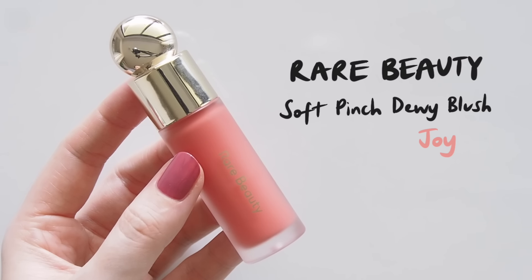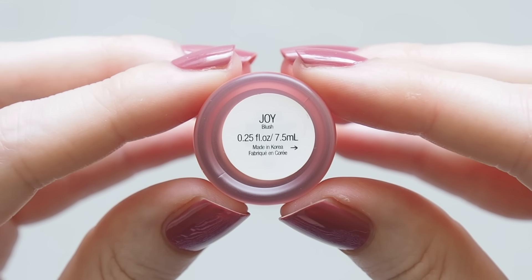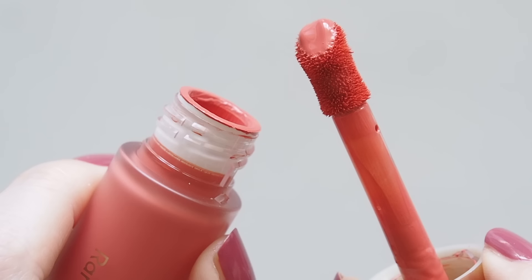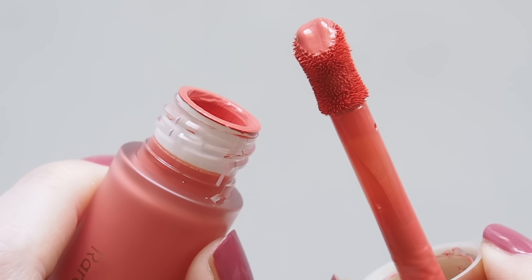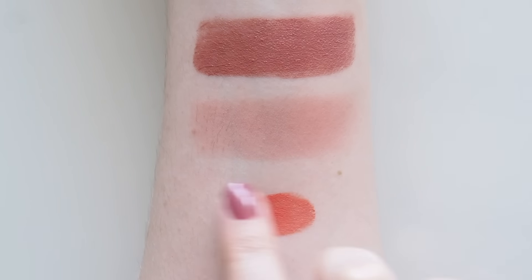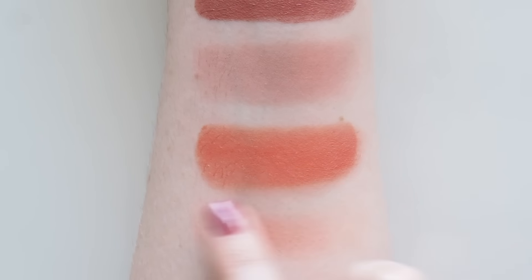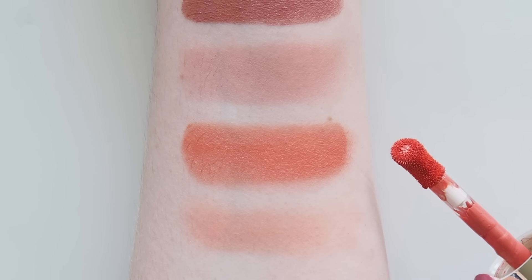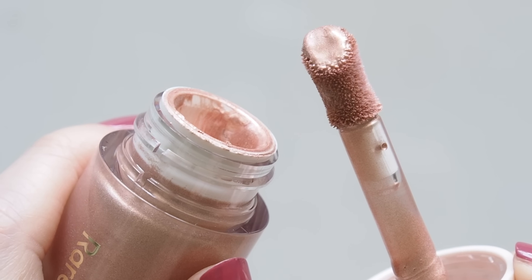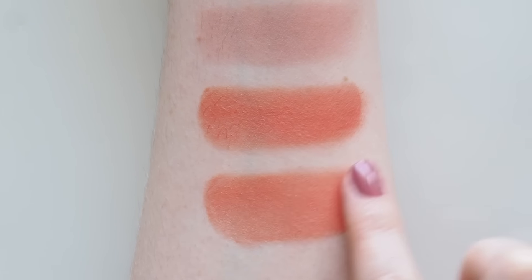Another blush you'll spot on TikTok cheeks is the Rare Beauty Soft Pinch Liquid Blush. It comes in a matte version swatched in my original Rare review, but the dewy finish bold peach shade Joy just brightens your day. It's so intensely pigmented — scrape off all the excess and one to two doe-foot dots on each cheek is plenty. You can catch more dewy blush options in my Cream Blush Chronicles episode, or the latest trend is to dab a bit of Rare's liquid luminizer in between your blush dots and blend together for radiant cheeks — a bit like the effect of Charlotte Tilbury Pinkgasm.